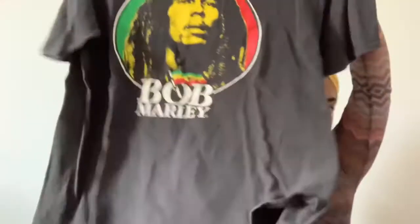This is a Bob Marley t-shirt, which should do well.